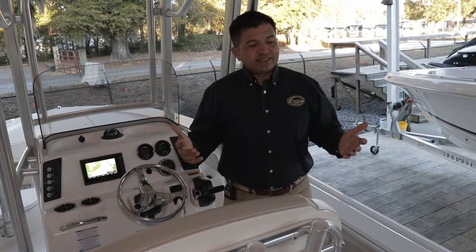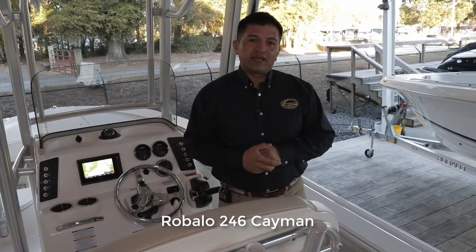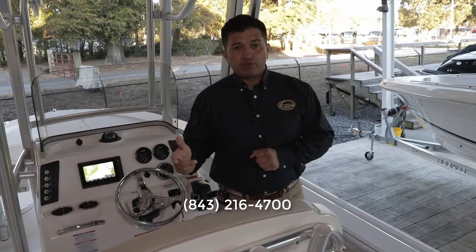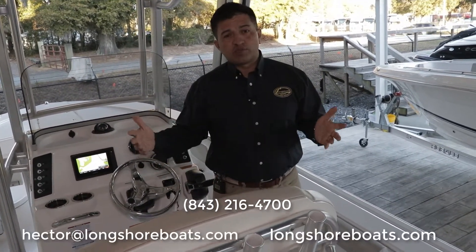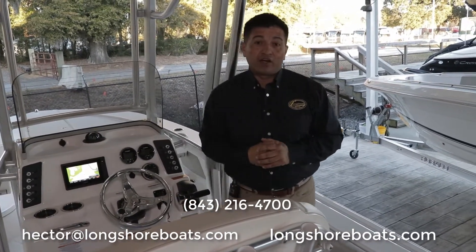Thanks for watching this video. My name is Hector from Longshore Boats, and this is the Rovalo 246 Cayman. If you want more information, give us a call at 843-216-4700, send me an email at hector@longshoreboats.com, or check out this boat on our website at longshoreboats.com.